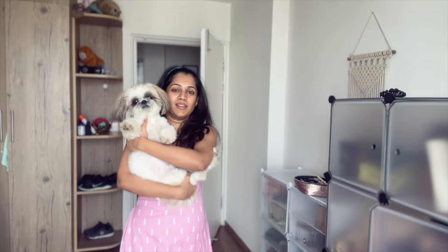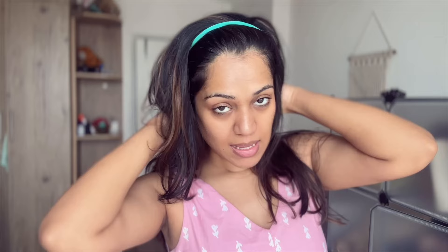I have this dog named Sushi and he gets very curious whenever I'm shooting — let me show you. Say hi! Let's start with the makeup now.